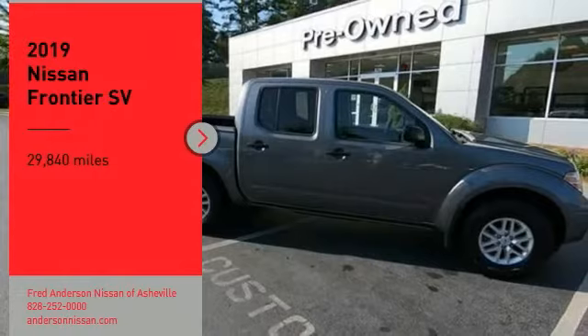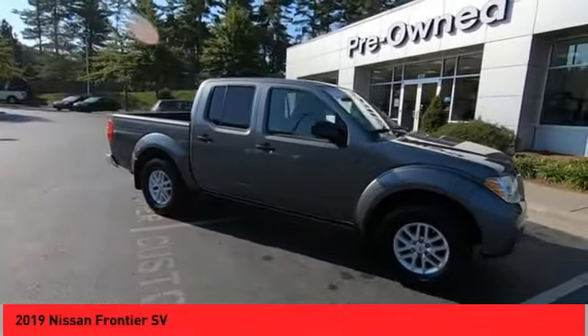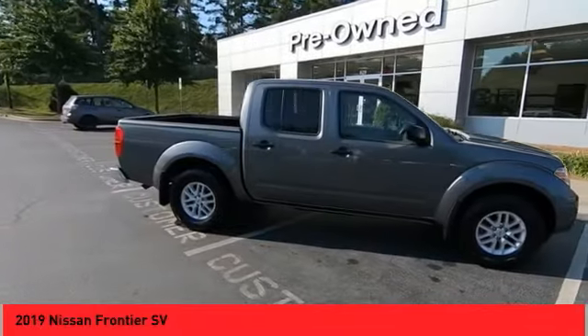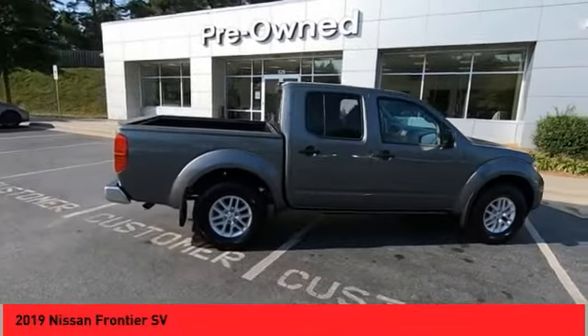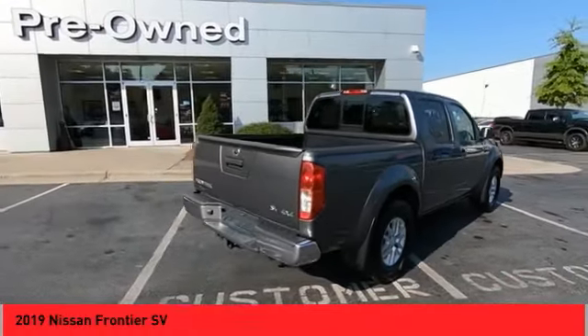Make a great choice today with the 2019 Frontier. The Nissan Frontier offers a full-length, fully-boxed frame for strength, serious off-road capabilities, and a 5-star rating for side-impact crash safety.